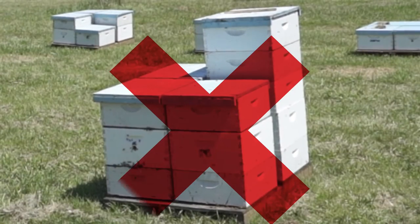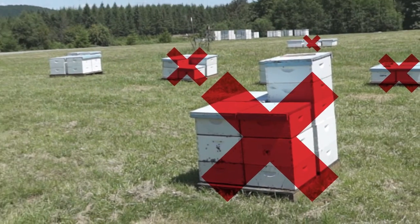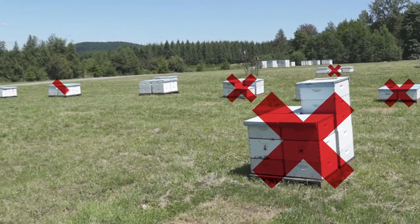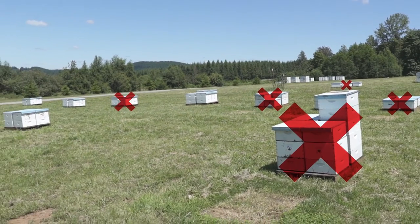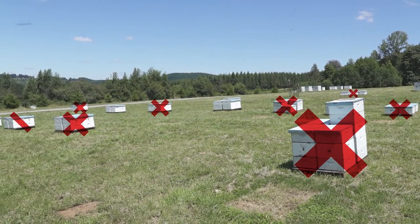Failure to control mites endangers not only your colonies, but colonies in other apiaries and feral honeybees in your area. Widespread colony deaths can cause major economic losses for beekeepers and harm essential agricultural pollination services.